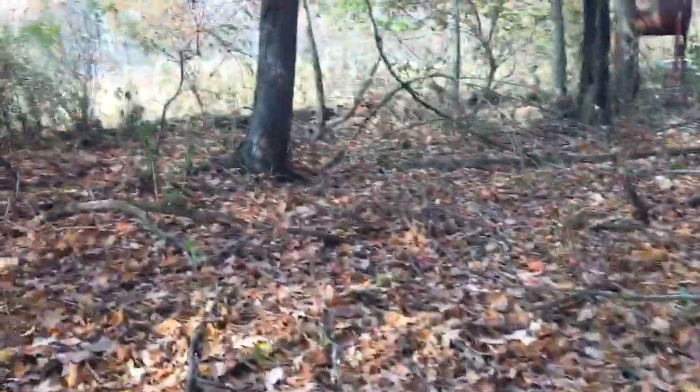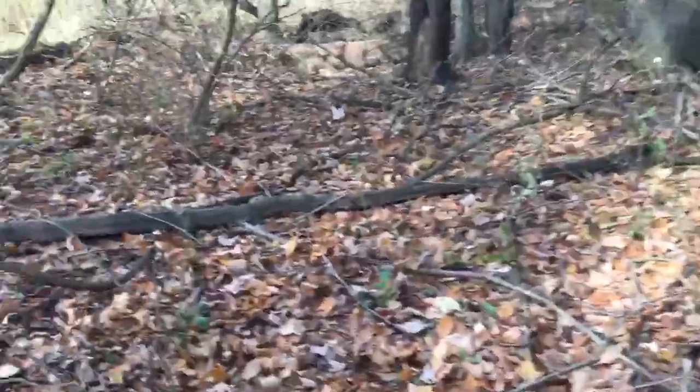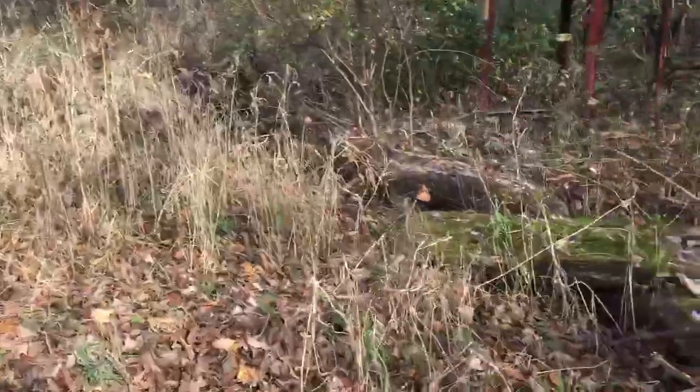There's a guy he said that hunts out here, so I've got to be careful. He gave me his number to let me know when I'm going to be out here. Really nice guy — I really appreciate him letting me come out here and do this.